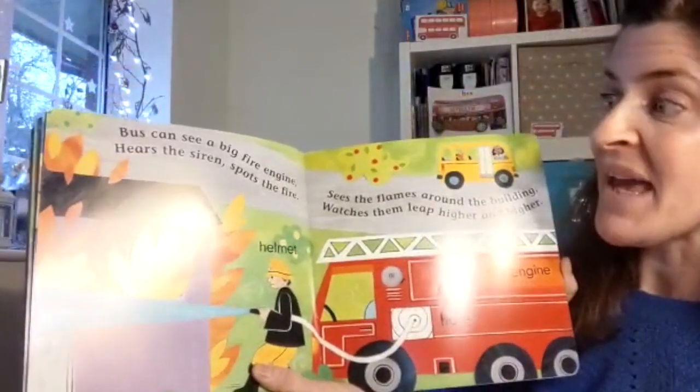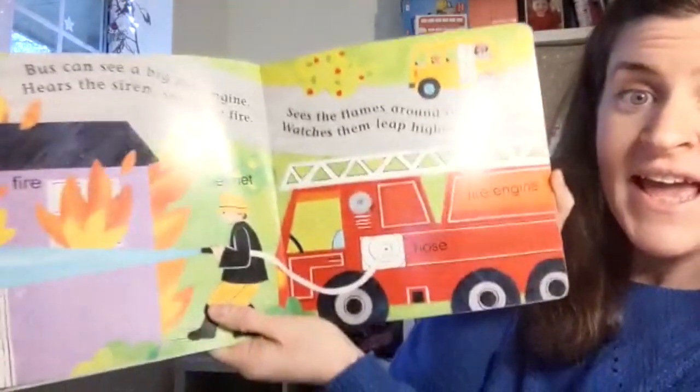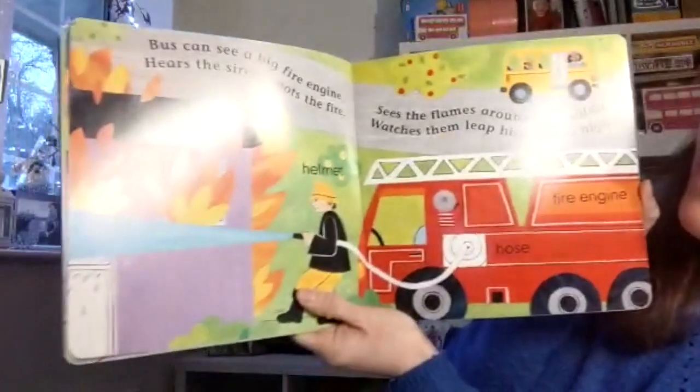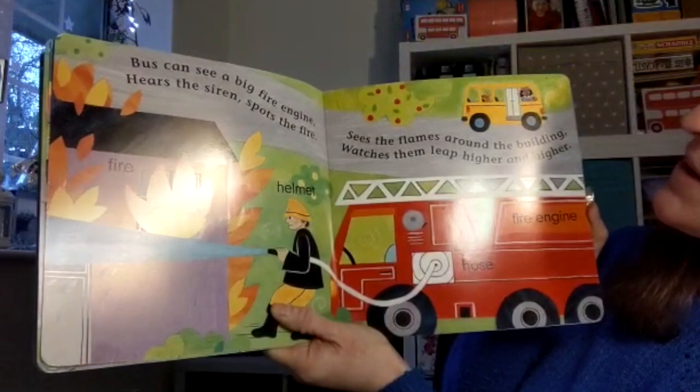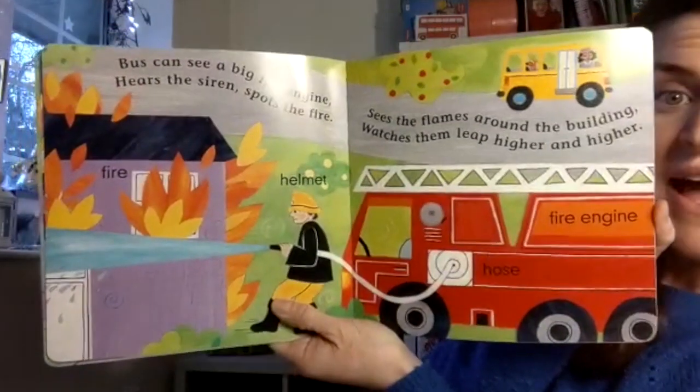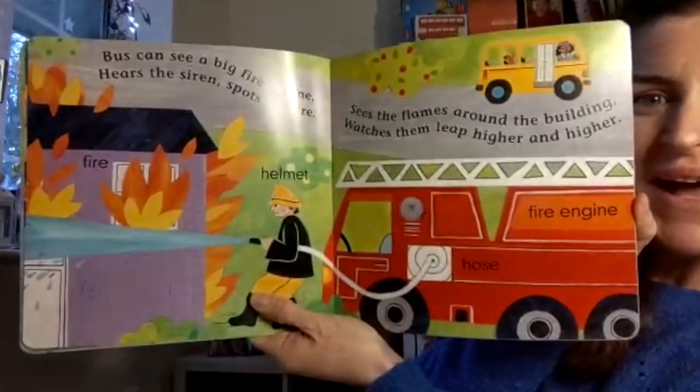Bus can see a big fire engine. Here's the sirens. Spots the fire, sees the flames around the building, watches them leap higher and higher. Wow, look at that.